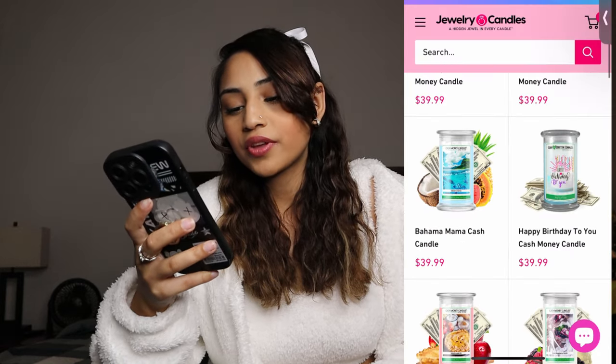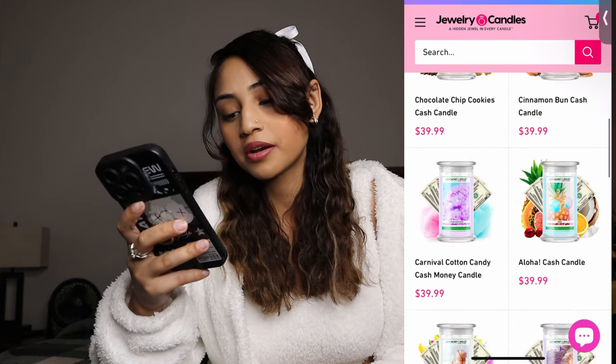Number seven: cash money candles. When I came across this I was just like, oh that's so cool. You buy this candle, you light it, it's doing its thing as a candle — but as the wax goes down, there's actual money inside. Depending on who you order from determines how much money you get. The one I'm listing has different scents; lavender is probably my favorite. You can get fives, twos — it's kind of like a mystery box. All of the candles from the website are $40.